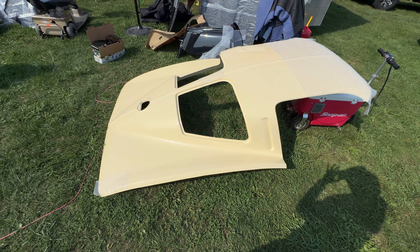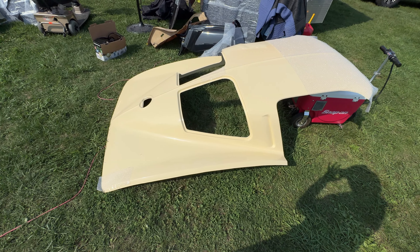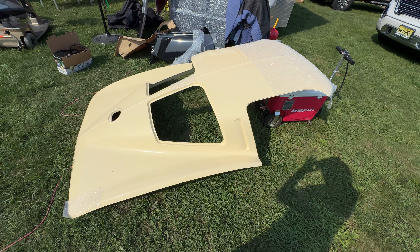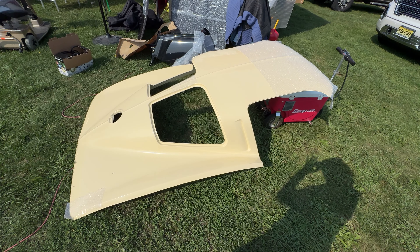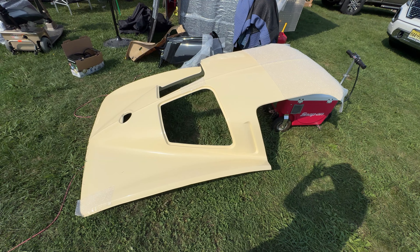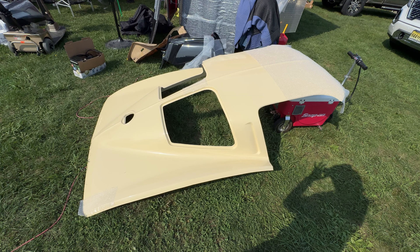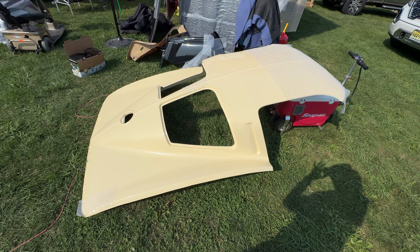My brother was saying everyone wants that '63 split-window look, so here's a third-party manufactured conversion kit — that's pretty cool. And if I recall correctly, the reason they got rid of the split-window design was because when you looked at the rear-view mirror the vision was not so good, but from an aesthetic standpoint the split window was a cool looking car.